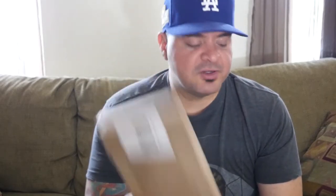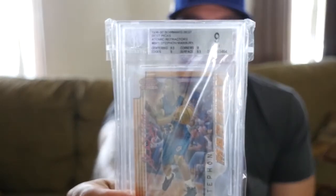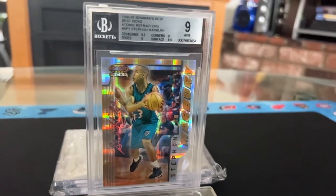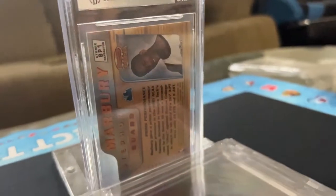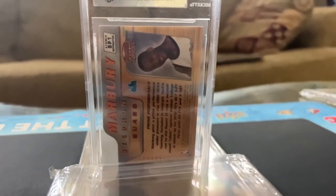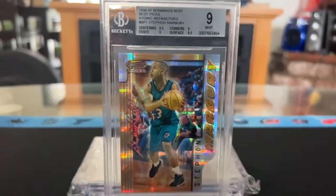It hasn't really hit me yet because I haven't unwrapped this box — I was waiting to share it with you guys. But before I share this, I wanted to show you guys another mail day, kind of a pre-mail day to my holy grail. This card is a 96-97 Bowman's Best Picks Atomic Refractor BGS 9 of Stephan Marbury. This card is just an absolute beauty. It's not numbered, but these 90s atomic refractors are very short printed, so this card has a very low pop count.